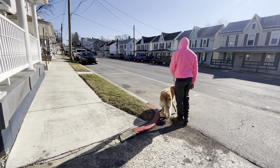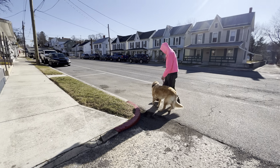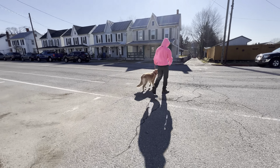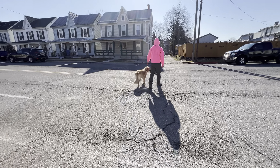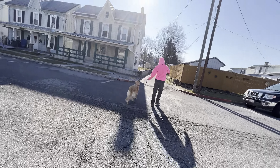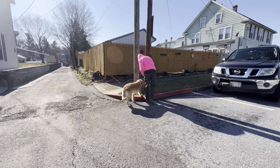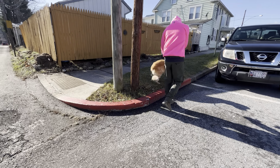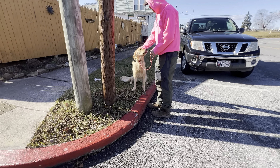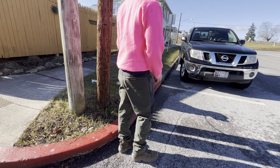There it is — there's the release. So now she's out of heel. We're actually teaching her how to take her breaks. Once she hears the beep, it'll be back to work.